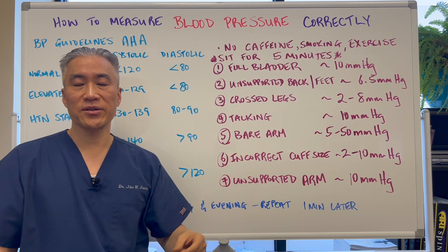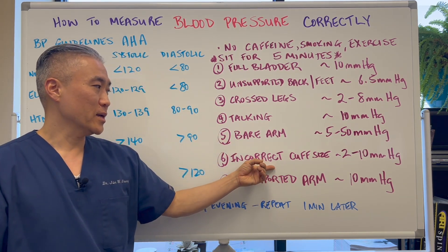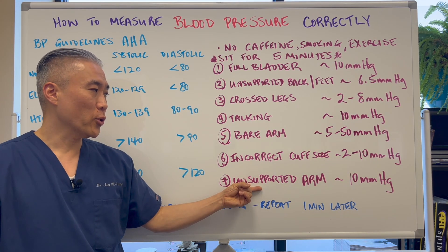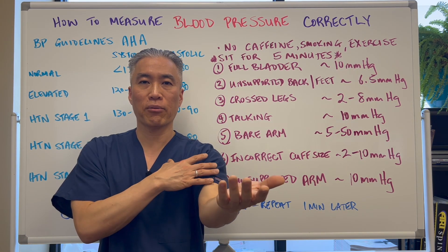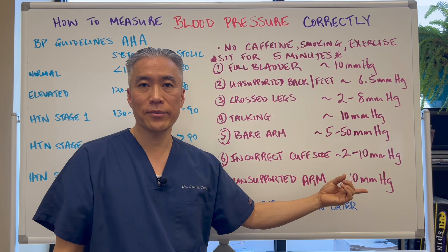Incorrect cuff size: if you're a large person and your cuff doesn't fit right or the cuff is too big, it can increase it by 2 to 10 points. An unsupported arm — your arm should be supported and the cuff level should be approximately at the level of your heart. If it's unsupported, it can be 10 points higher.